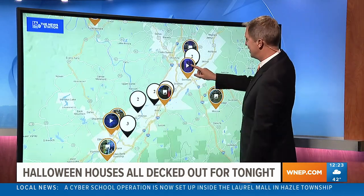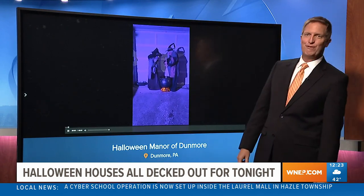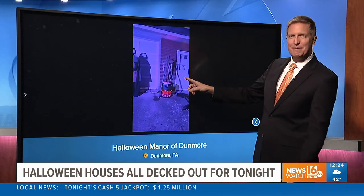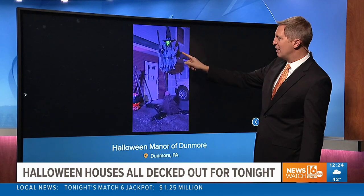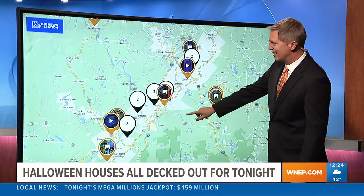We're going to zoom into the Valley cities here and take a look. This is the Halloween Manor of Dunmore. I love how some of the houses even get names. The witch's brew — these animatronics that are out there are incredible. They've got the witch flying above, talking with the big broom. Really cool stuff that you got there to show us.